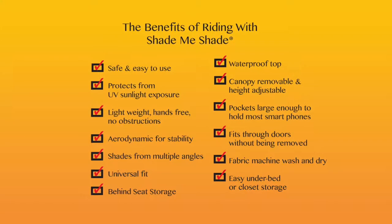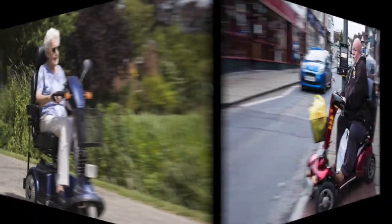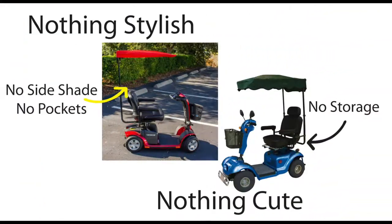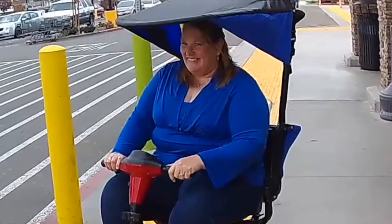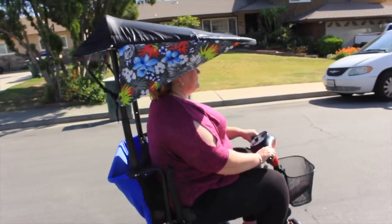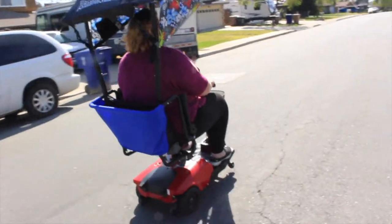It folds down for under-bed or closet storage. Our target market is elderly and disabled, but with only the current options available, these ladies aren't very happy. So why not put a smile on their face while keeping them shaded? Because no matter what our age, girls want something cute — and Shade Me Shade is undeniably cute.